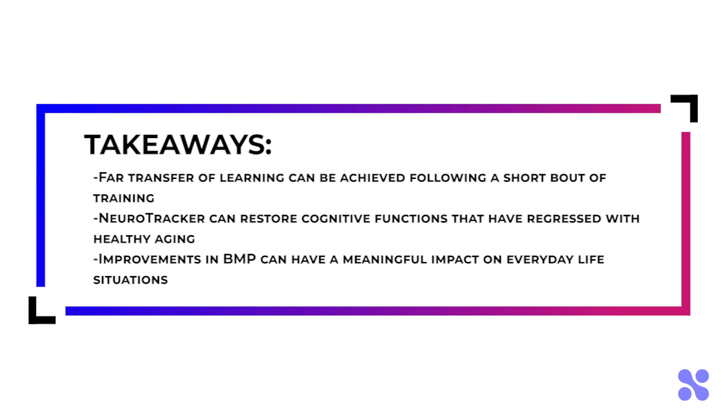It is an example showing that even small amounts of Neurotracker training can quickly restore cognitive functions that have regressed in healthy aging. In this case, a specifically identified deficit in mental ability was successfully recovered through a short training intervention. For biological motion perception, this can have a substantial impact on everyday life situations, such as collision avoidance in crowded places, or interpreting body language for engaging in social activity.